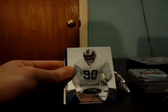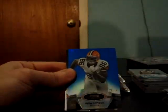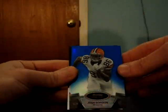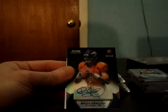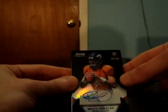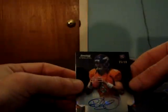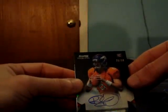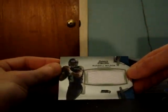Chris Gibbons for the Rams, Michael Brockers for the Rams. The blue refractor for the Browns — Josh Gordon, to 99. And black refractor auto for the Broncos — Brock Osweiler, 25 of 50. Tip Broncos. And a Russell Wilson jersey for the Seahawks.